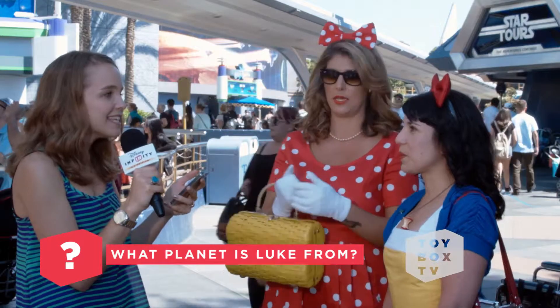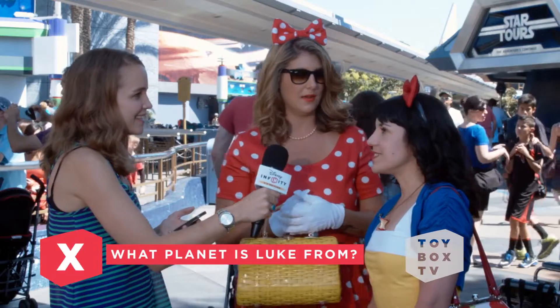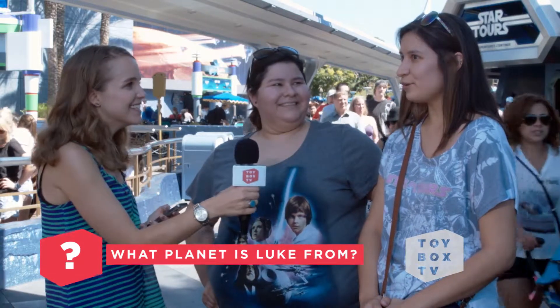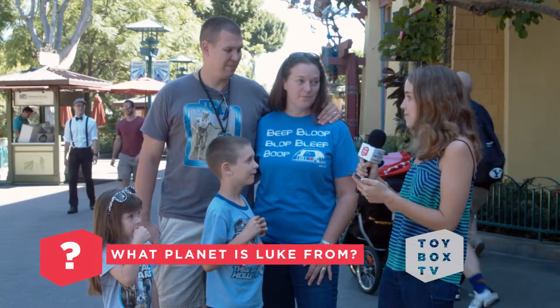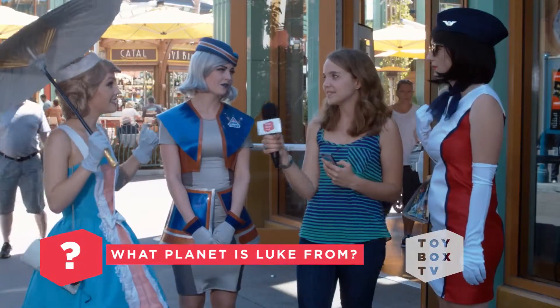What planet is Luke from? I don't know. What planet is Luke from? I don't remember. Oh my God, I can't even remember. What planet is Luke from? Tatooine. Tatooine? Yeah. Yes!